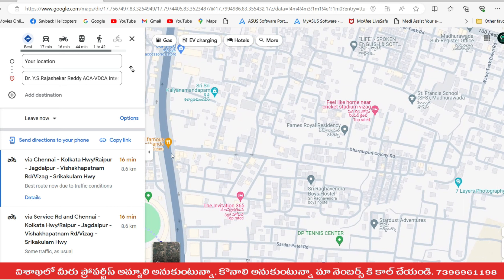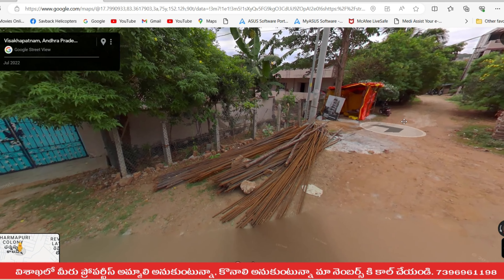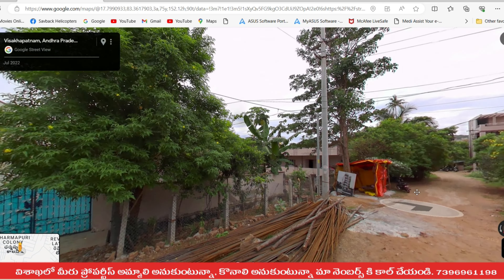The road is on the road, and the corner is at the corner. There is a building here. We have to start the construction. The construction is already on the road and takes place in one month.